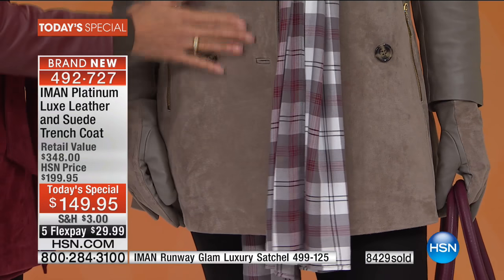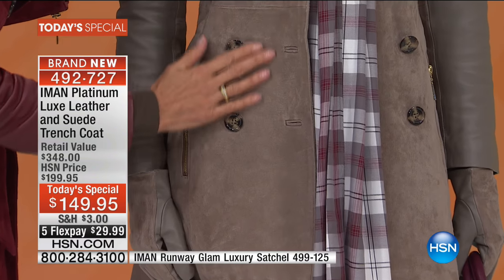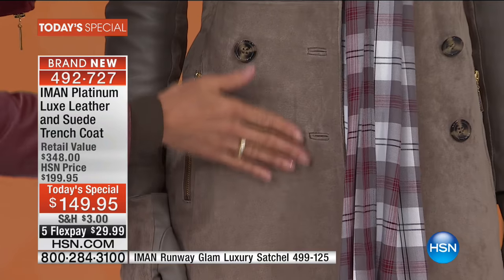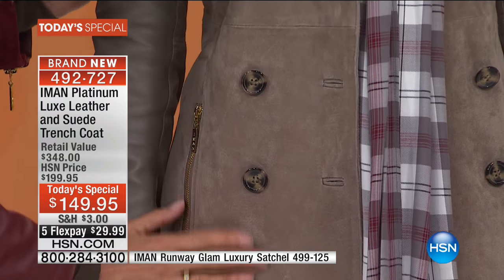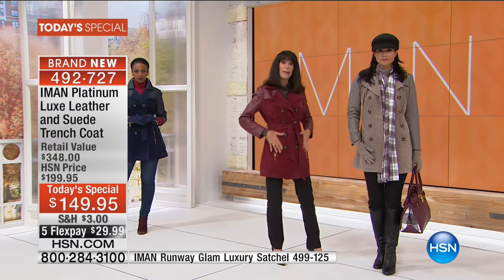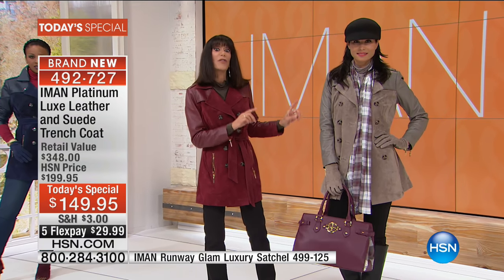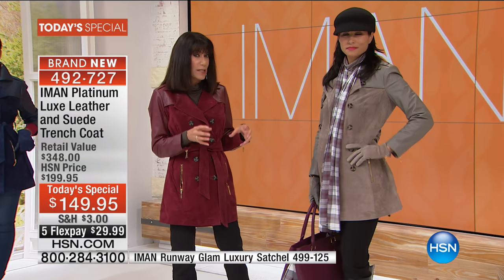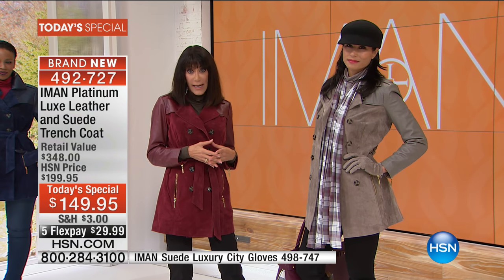Even just running my hands on the suede, you can see that beautiful quality and the wonderful sumptuous nap you're getting in this suede. Iman additionally put gold-tone hardware on the gray taupe, which you don't always see. But this is a big season for gold-tone accents, and everything Iman has done just continues to elevate the look.